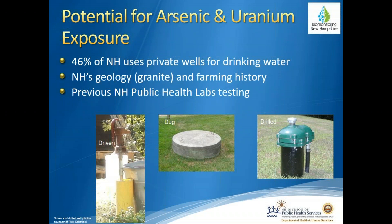In some previous New Hampshire Public Health Laboratory testing, a smaller study about 10 years ago tested private well water — specifically deep drilled bedrock wells — for arsenic and uranium, as well as the people who used that water as their main source of drinking and cooking water. What we found was that when there was a higher level of arsenic in the water, these people also had higher levels of arsenic in their bodies, and so we wanted to expand on that study and include a larger population.